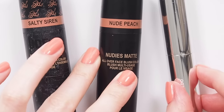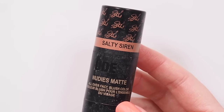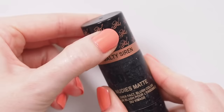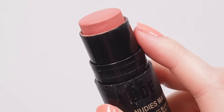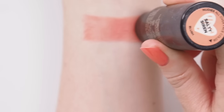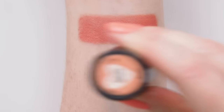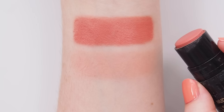Some sticks to start our peach search. I swatched a Nudestix dewy shade last time, now it's on to the main event: mattes. Many of you said you were a fan of Nudies Matte Salty Siren — same here. This is a 2019 favourites throwback; the shade was designed by YouTuber Estée Lalonde that year. It feels like such a long time ago, but I remember it so well — a summery peachy coral that brightens up the face and eyes in a creamy matte formula that sticks around.